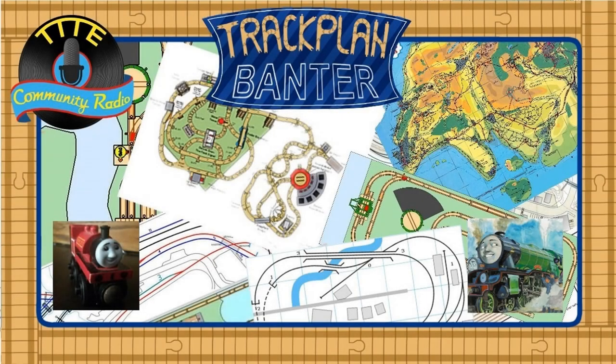Hello, everyone. This is Rudy Productions, a.k.a. Dustin, and welcome to Track Plan Banter. With me this episode, I have my guest, Dax, from Flying Scott Films. Today's episode is going to be on quarries.